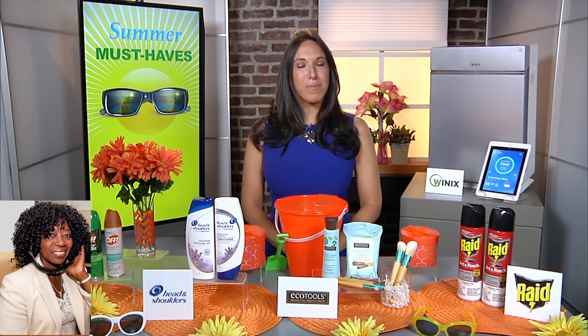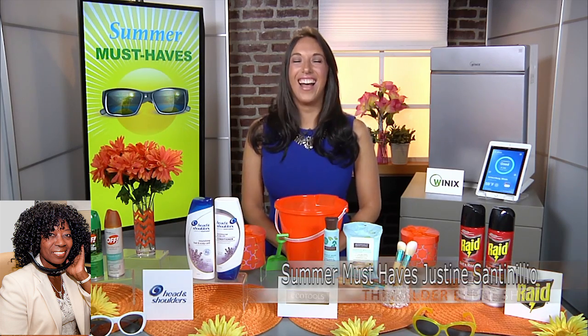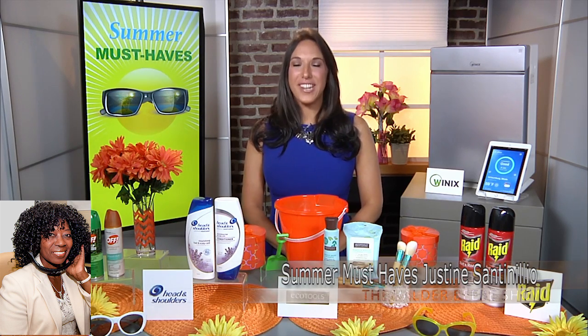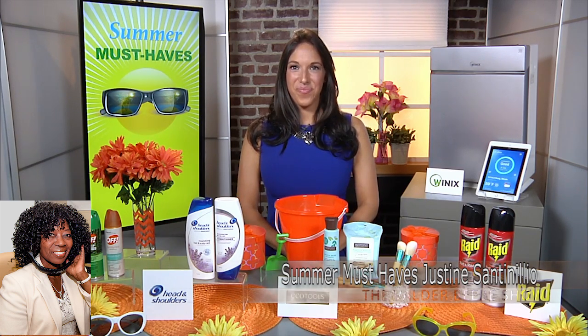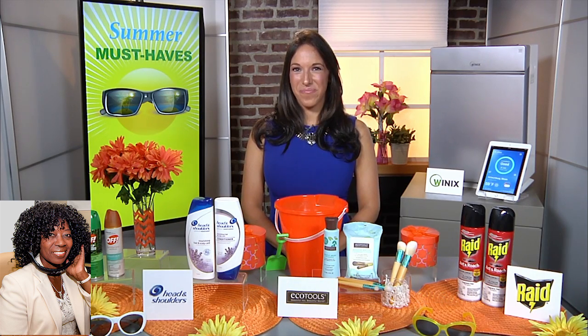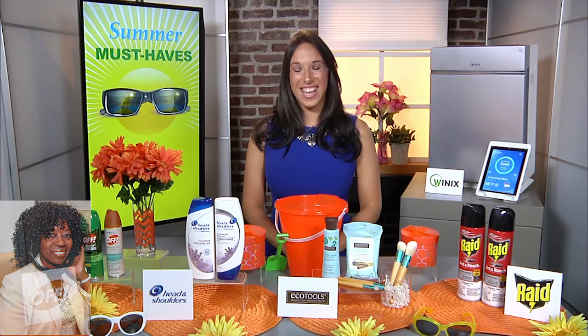So have we wrapped up? We've wrapped it up. Where are they going? I want them to go and find the products on their own. You can go to inthenews.tv for everything. Thank you so much, Justine. Thank you — happy summer! Several of those products I have to get. Thank you very much.